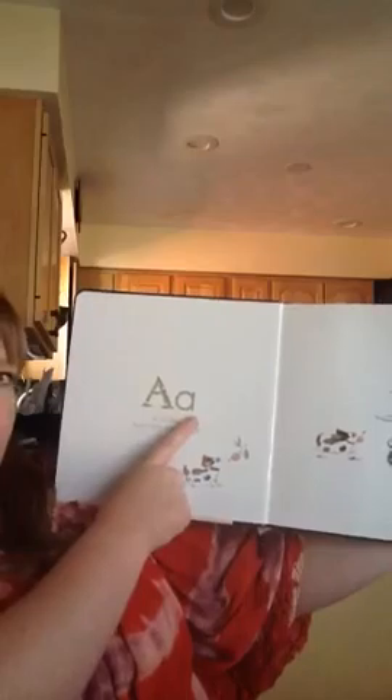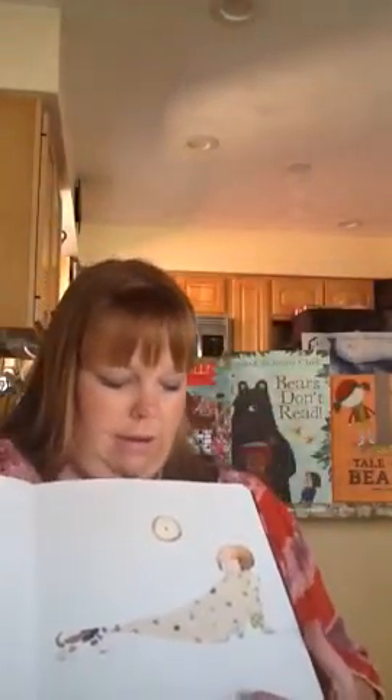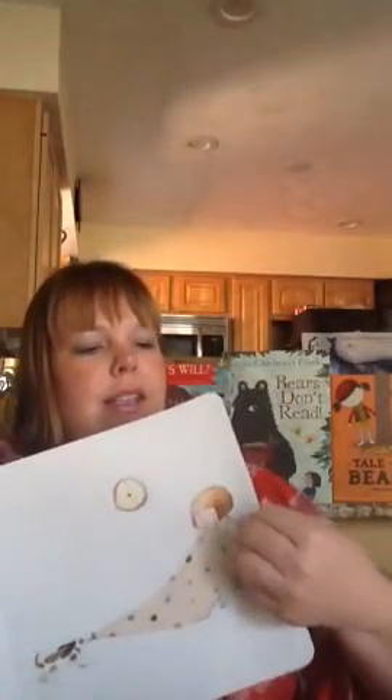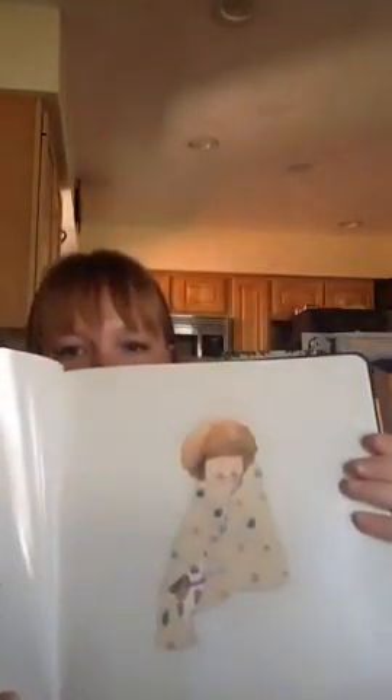B is for Bedtime is another one we really like. It has the uppercase and lowercase alphabet, the story is very cute, and the colors are toned down — not as colorful and vibrant, so as not to overstimulate your child right before sleep. The pages in this book are laminated, so they're very nice and durable. It's a very cute book.